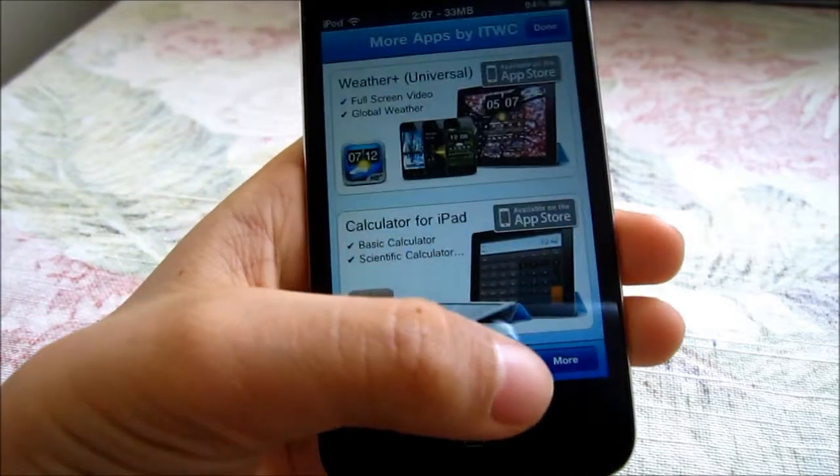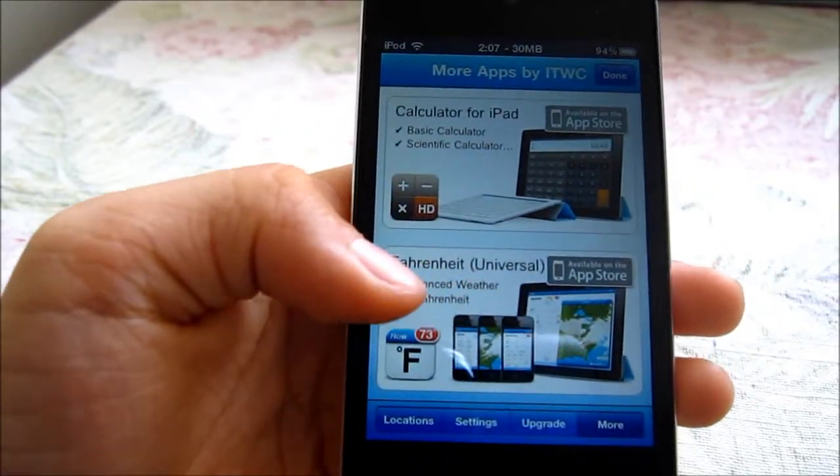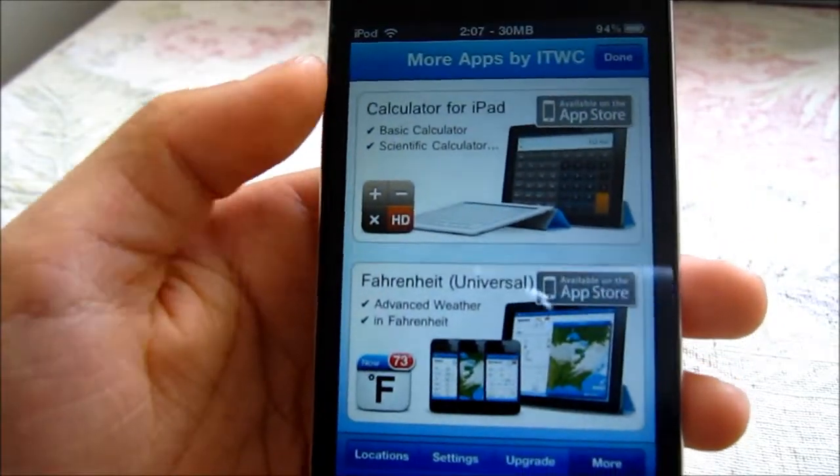Sorry for that camera shake. There are more apps by this developer — see, Fahrenheit is one of them, made by the same developer.